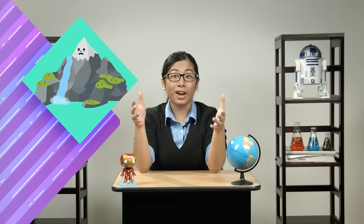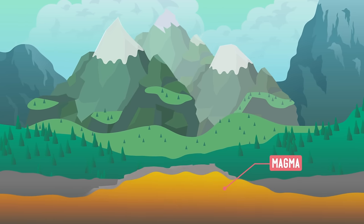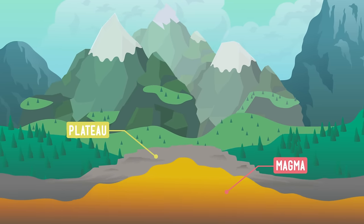No matter what they're called or what size they are, plateaus can form in lots of different ways. Sometimes they're caused by the erosion, or wearing away, of mountains, like by water or really big pieces of ice. Other plateaus are made by magma, which is really hot, melted liquid earth below the surface. When magma swells up below the surface but can't break through, it can push up a flat chunk of land, leaving that table-like formation behind.